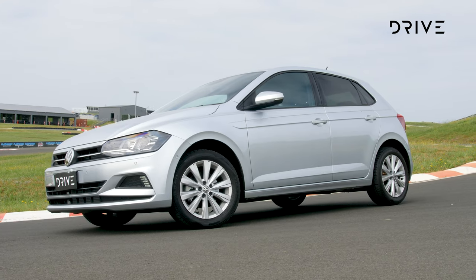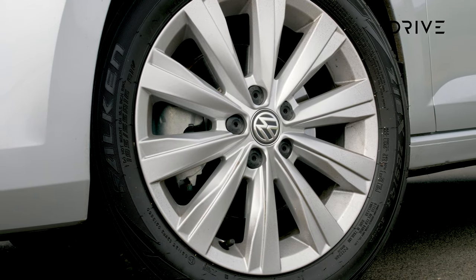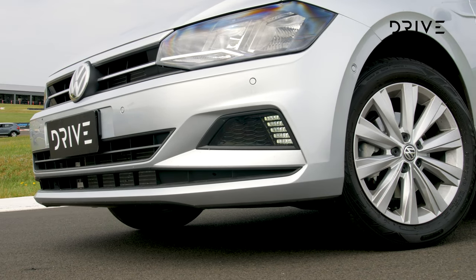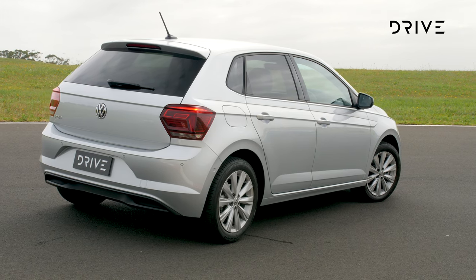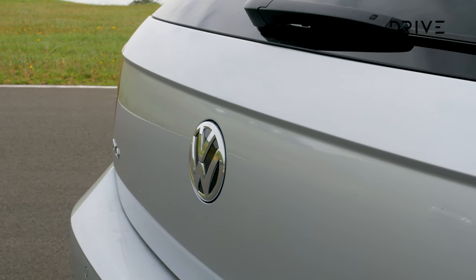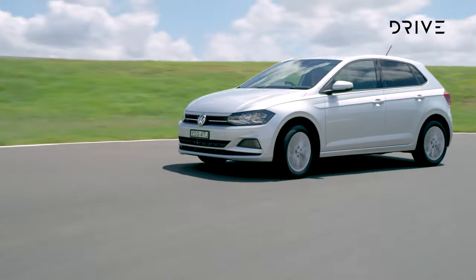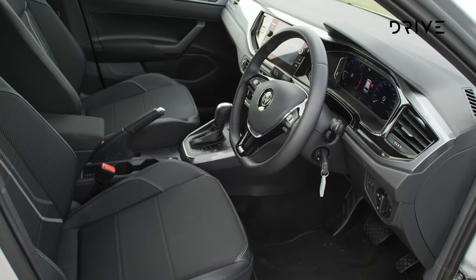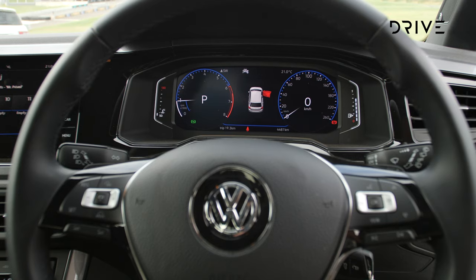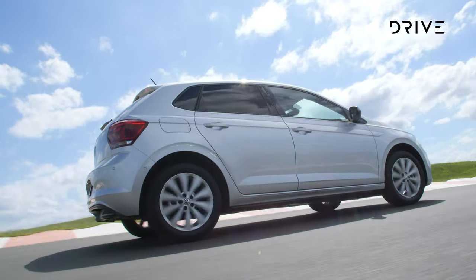The Volkswagen Polo offers a potent blend of bang for your buck and starts from $19,290 for the Trendline model, while the Style variant starts from $25,690. For those with deeper pockets there is the Polo GTI starting from $32,890. Volkswagen has offered a spread of models and options packages to suit most budgets. Polo ups the ante on standard equipment as you step up through the range, but all variants get an 8-inch touchscreen, a rear-view camera, Apple CarPlay and Android Auto, adjustable height headlights, AEB and a full suite of active safety. Polo also carries a 5-star NCAP rating from 2018.